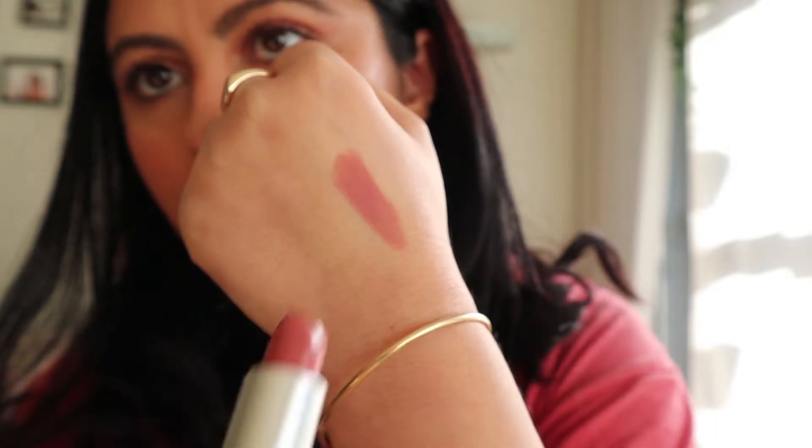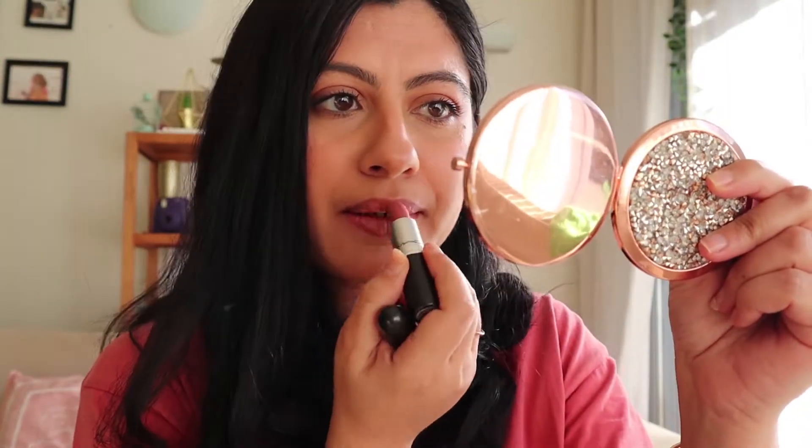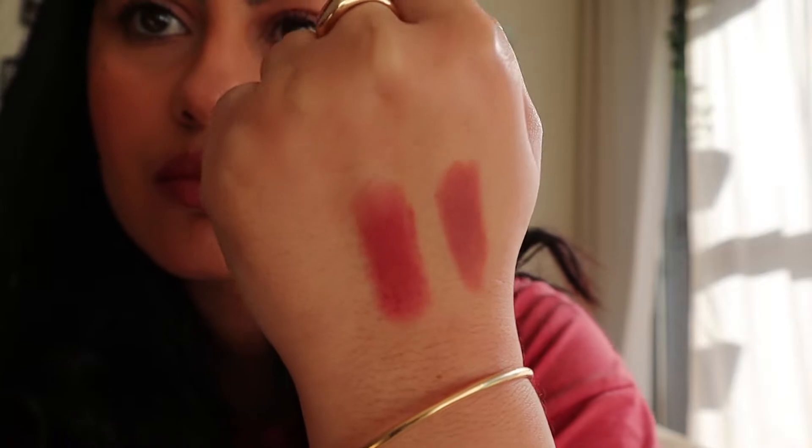Let's try some MAC lipstick — I have Velvet Teddy and also Seashell. Velvet Teddy is a cult favorite and a lot of you swear by it, but I think it's a little cool-toned for me and kind of washes me out if I don't have anything on my eyes. What I do is add a hint of Seashell, a warm-toned nude, on top to give life back to my lips. I also like to use Seashell on its own — it's a better nude for my skin tone. I'll be keeping Velvet Teddy as well.